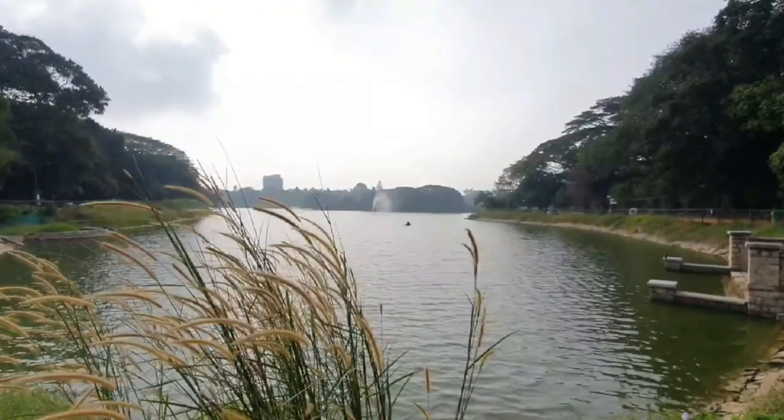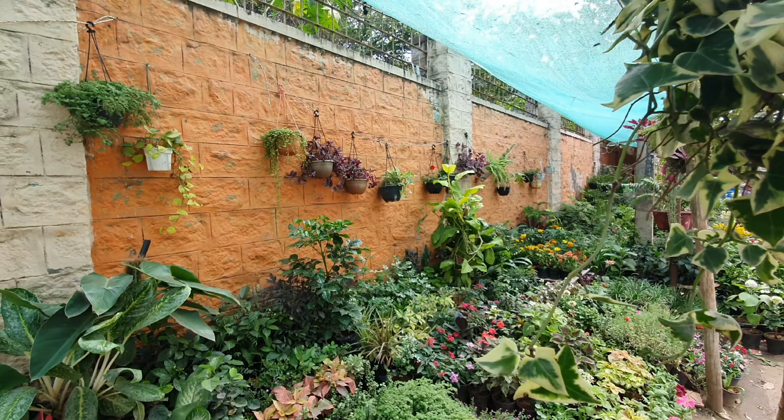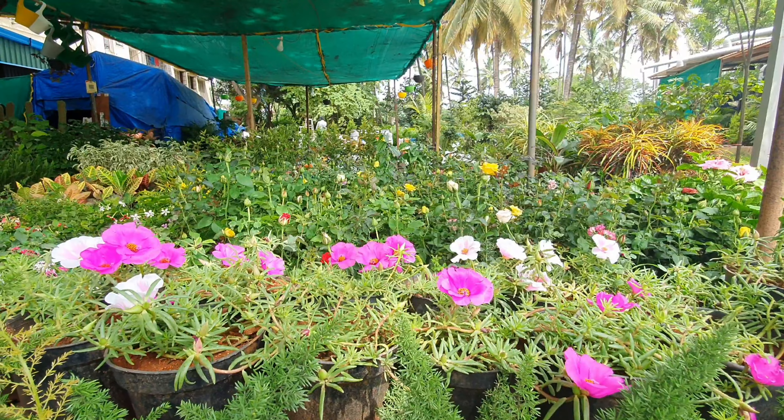It has, however, managed to retain its rustic character with green settlements like these that have probably kindled many a green thumb.